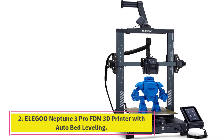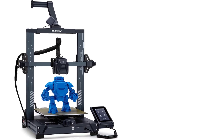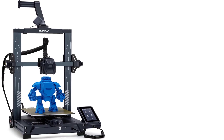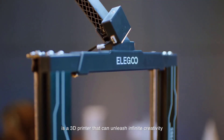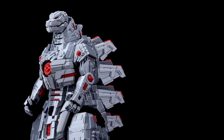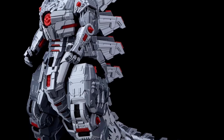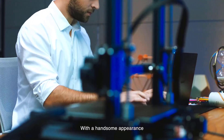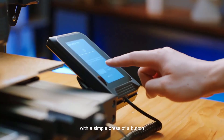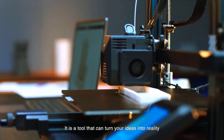Number 2: Elegoo Neptune 3 Pro FDM 3D Printer with Auto Bed Leveling. Spacious build volume and silent printing. With a 225x225x280mm (8.85x8.85x11 inch) printing size, the Neptune 3 Pro accommodates a wide range of creative projects. Powered by an STM32 motherboard and silent stepper motors, it delivers precise movement while keeping noise levels as low as 47-48 dB, making it ideal for home and office use. Pre-assembled components and a complete tool kit ensure a hassle-free setup.